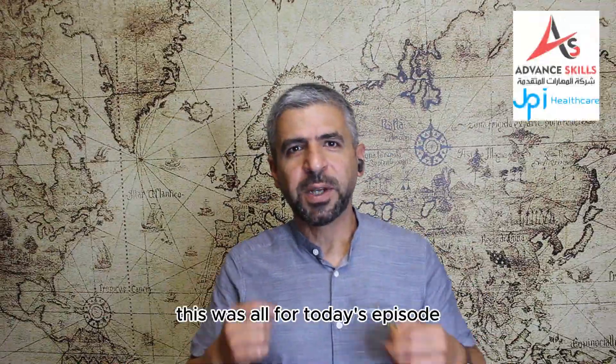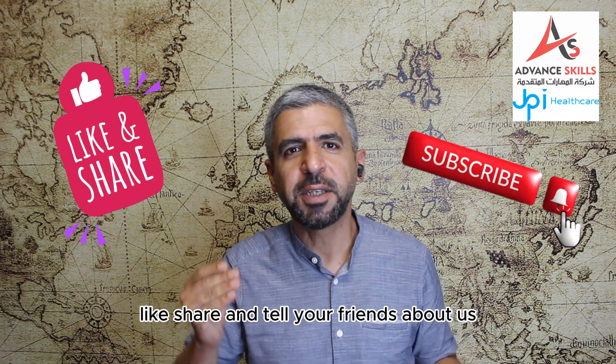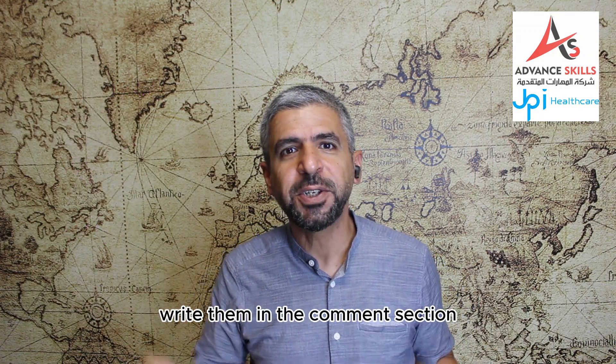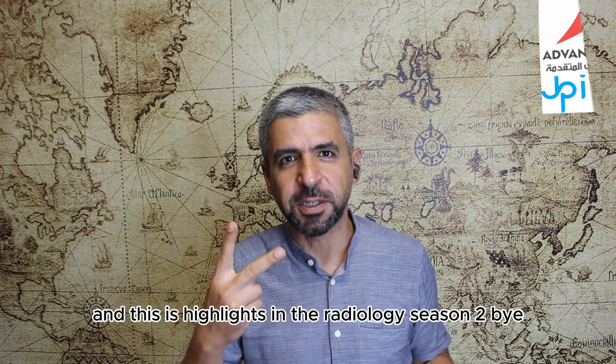Well guys, this was all for today's episode. Don't forget to subscribe, like, share and tell your friends about us. If you have any comments, write them in the comment section. See you next Friday at 5 PM. This was Dr. Rahmadi Abdulwahab and this is Highlights in Radiology Season 2. Bye.